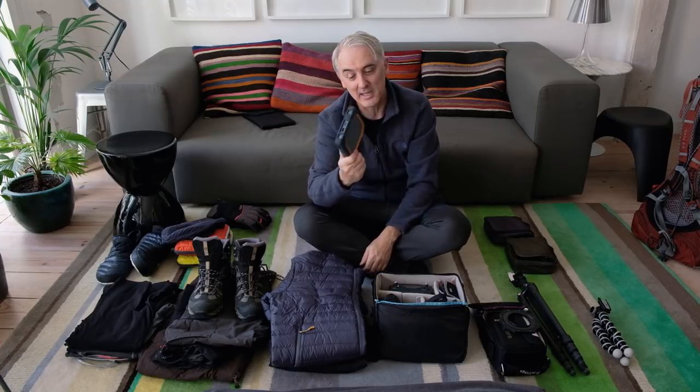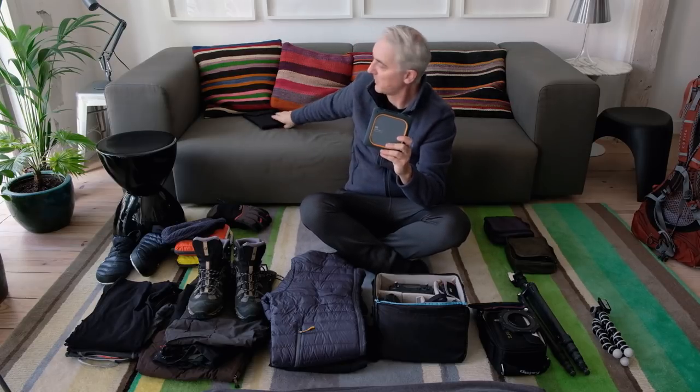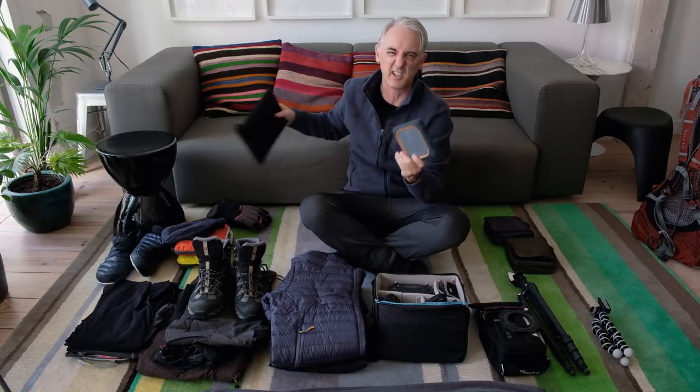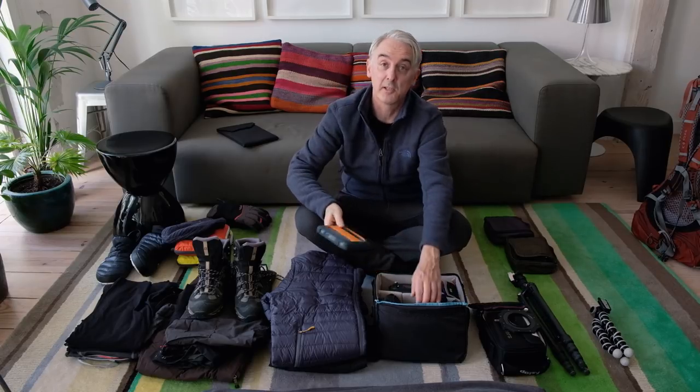Before I go I always load it up with documentaries, films, and TV series, so when I'm sitting around airports or have downtime, it connects by Wi-Fi to the iPad and you can watch movies wirelessly. The iPad doesn't have much space but this drive has 500GB — you can also get one or two terabyte versions. It's just a fantastic thing to travel with and I'd always have one in my bag. It comes with me into the field.